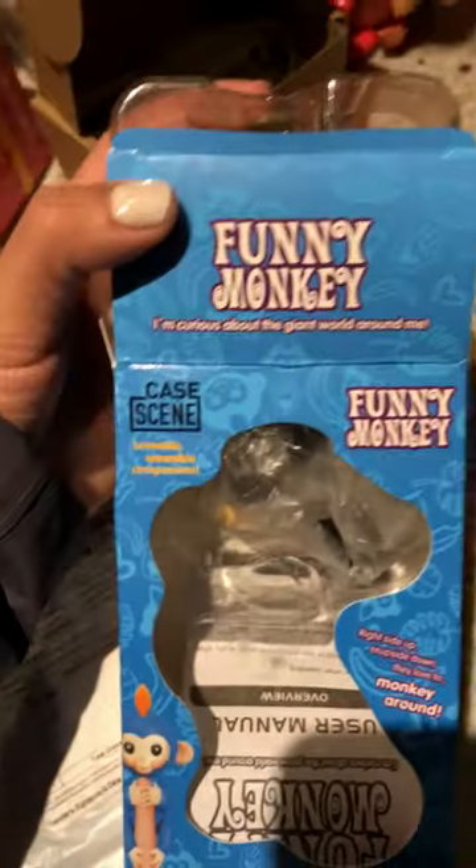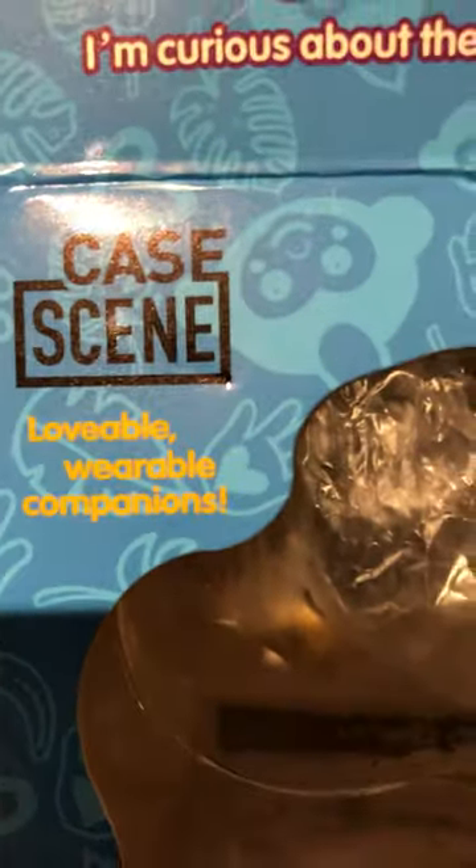I'm definitely going to send it back. Please be careful of the buyers that are selling these fake monkeys. Case Scene — please do not buy from them.